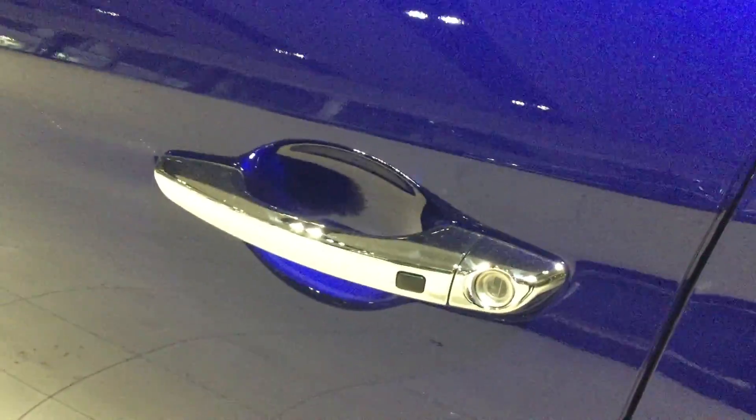As we move to the inside, this vehicle comes with power windows, power locks, and power mirrors, and it has very nice and great safety features.